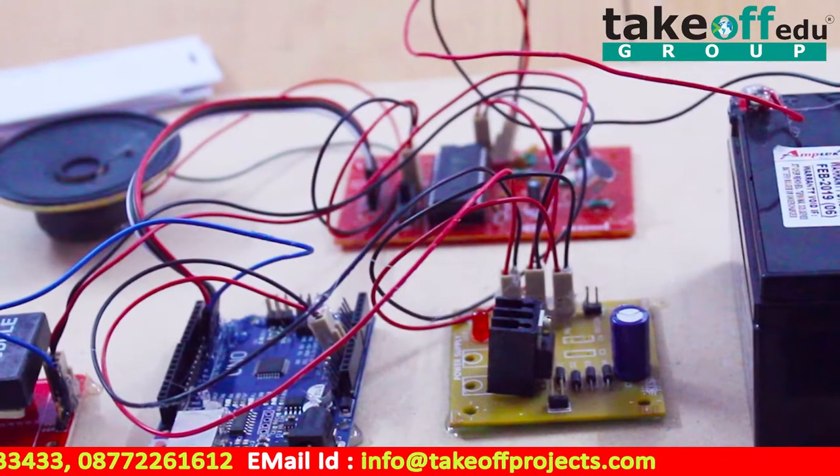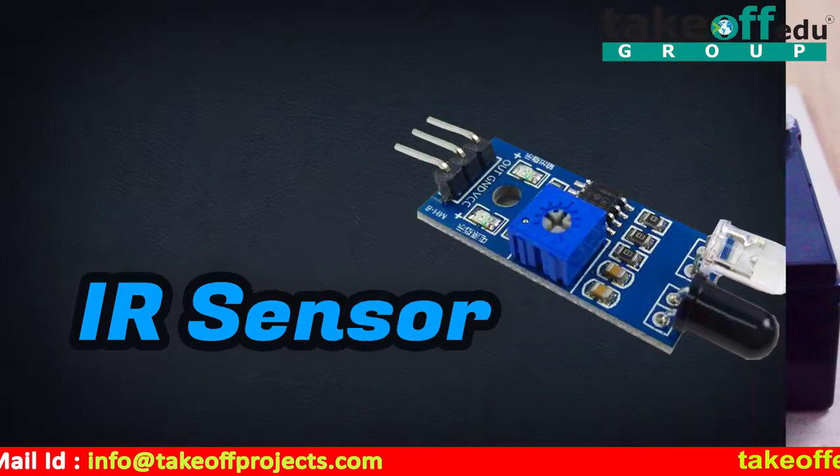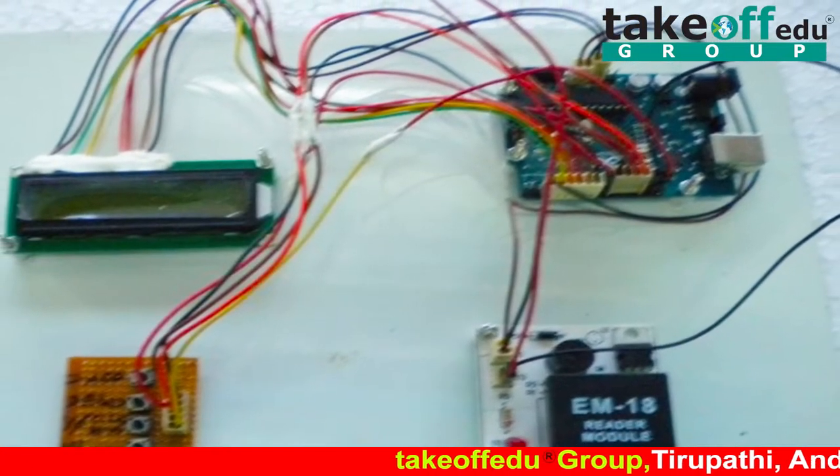The speech recognition system is a completely assembled and easy-to-use programmable speech recognition circuit. In the existing system, we use an IR sensor which detects objects in the path and gives a buzzer sound if any object is detected, to alert the person about object detection.